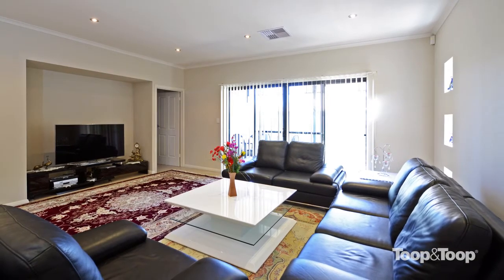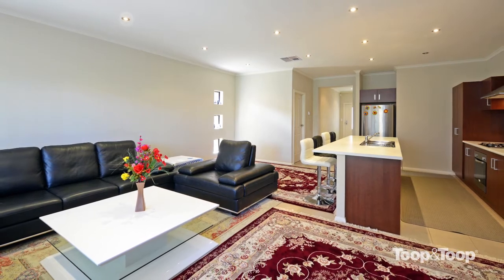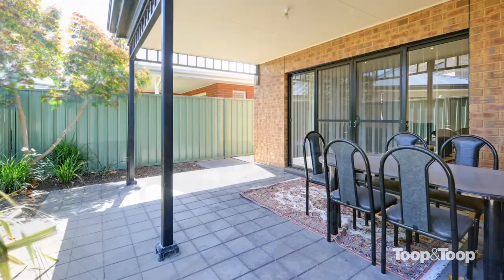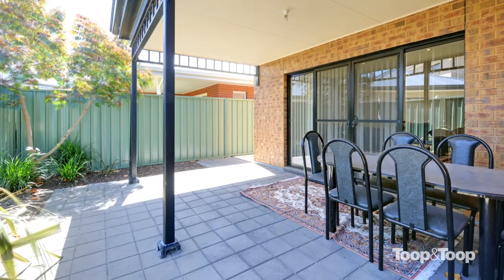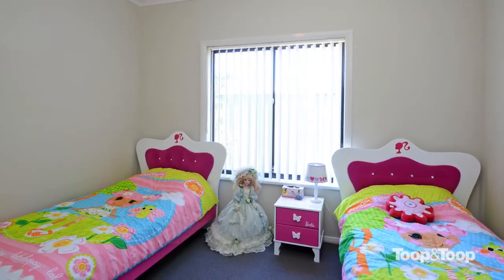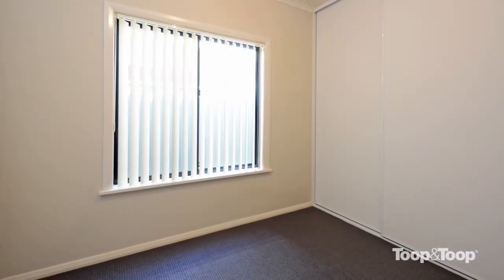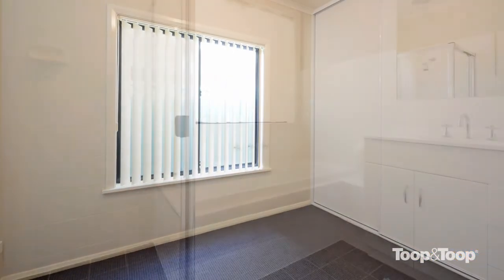Six feature box windows and well-positioned downlights give the living area a unique feel, and the double sliding glass doors open up to the alfresco entertaining area. In a separate wing of the home are two double-sized bedrooms, both with built-in robes, a family bathroom with separate bath and shower, and a laundry with external access.